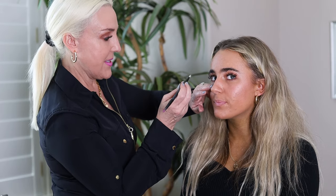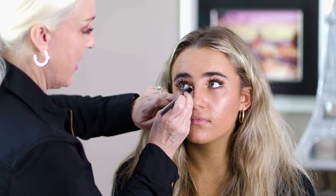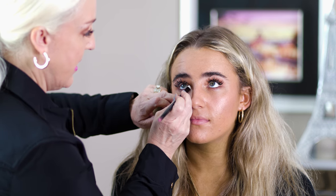Just adding a little highlight — a light color in the inner corner — to kind of brighten the eyes and make everything look brighter and sparkly.